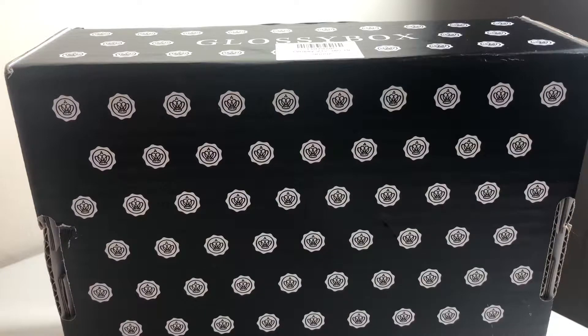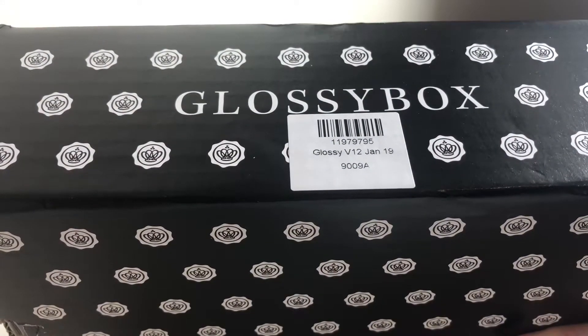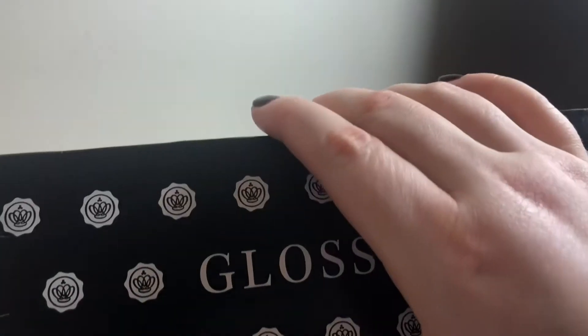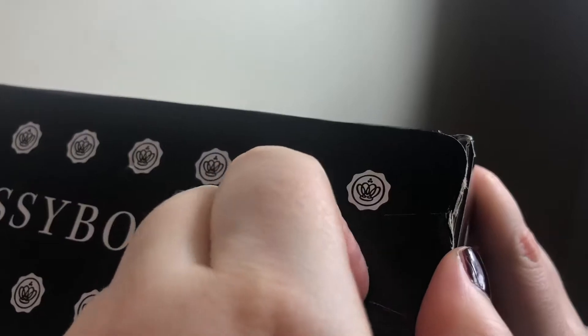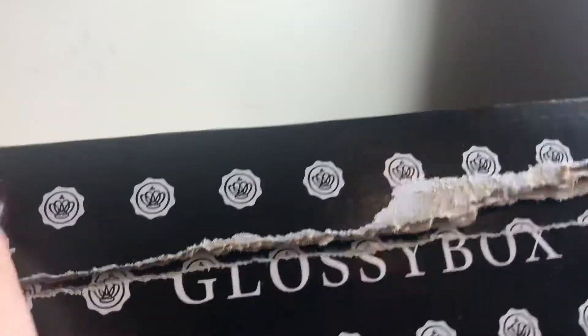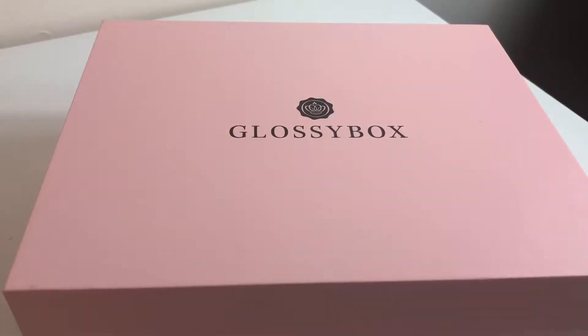So the box — this is how it comes in the outer packaging, it's always delivered by Royal Mail. On the side it says Glossybox V12 January 19. On the top is my address so I'm not going to show you that. They always open with these pull-across tabs and they all come in the standard pink box unless it's a special edition one.